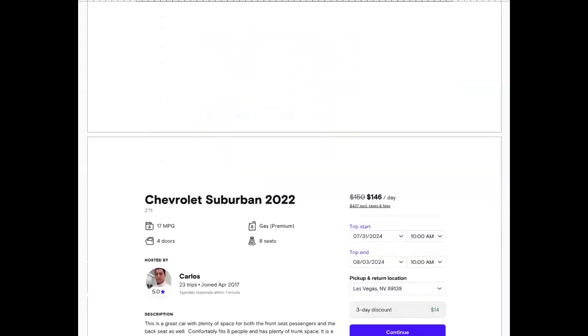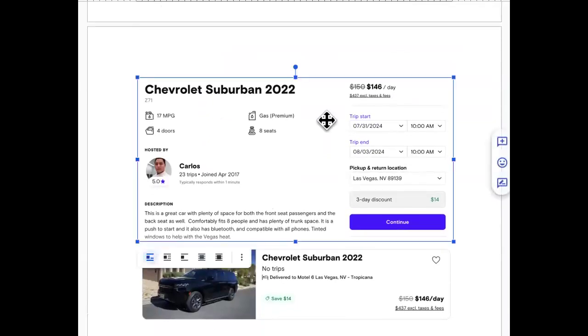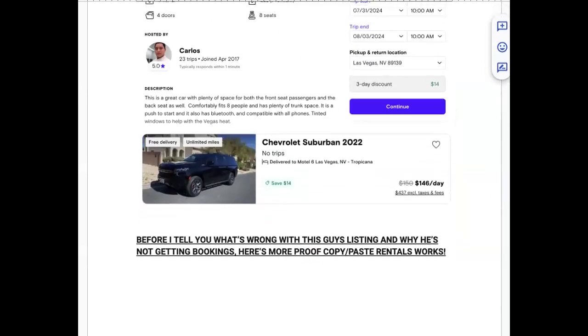You're going to present yourself as a physician — but there has to be something wrong, they need to have an illness. For example: a Chevrolet Suburban 2022, only 23 trips since joining in 2017 — almost eight years ago. That's pretty rough. Let me show you exactly what's wrong with his listing.